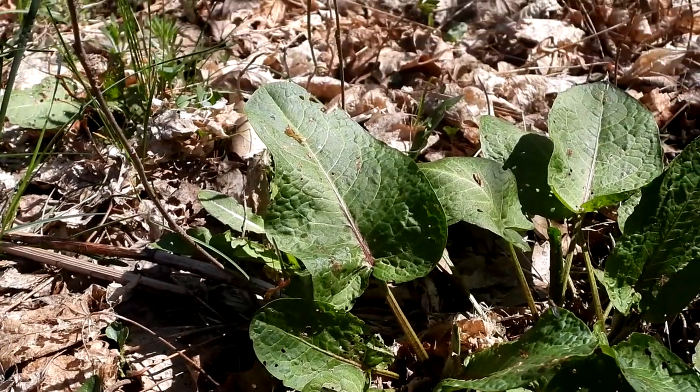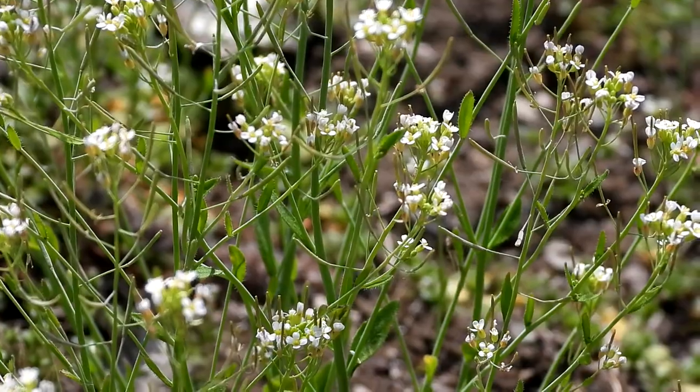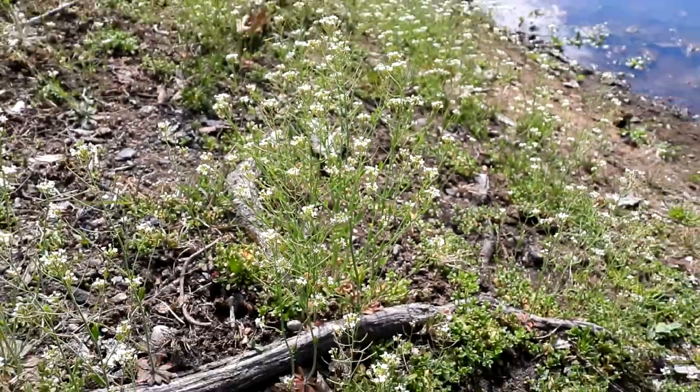You can hear those toads. I love it. I believe these are mouse ear cress — most likely in the cress family. There's a lot of it here.